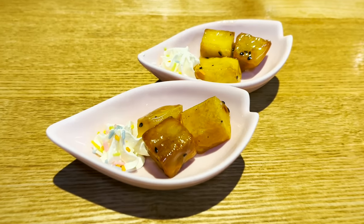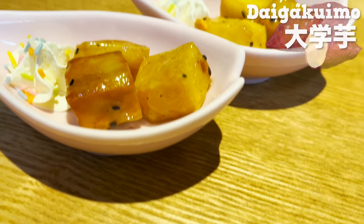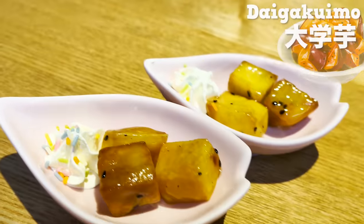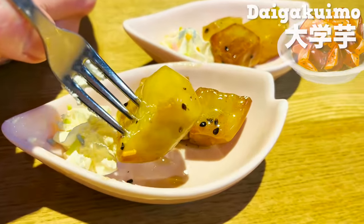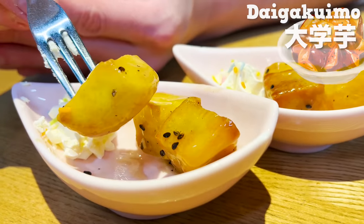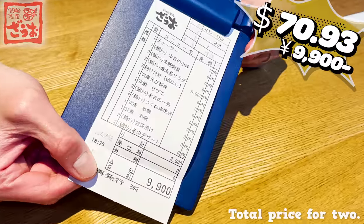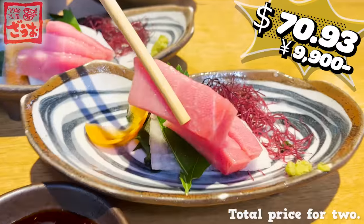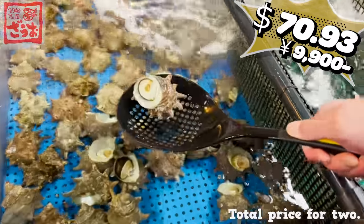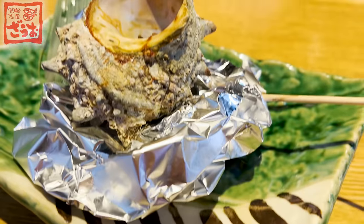And lastly, comes our dessert. This is Daigaku Imo — sweet potato cooked and marinated with soy sauce and sugar. What a filling course from starter to dessert. The sweet potato is sweet and moist. The touch and flavor of black sesame really go well with sweet potato. The price is definitely a winner with the fulfilling course menu and fresh seafood. The whole experience of fishing was also priceless. Would highly recommend trying when you visit Japan.